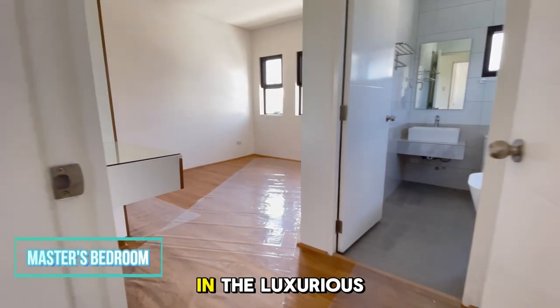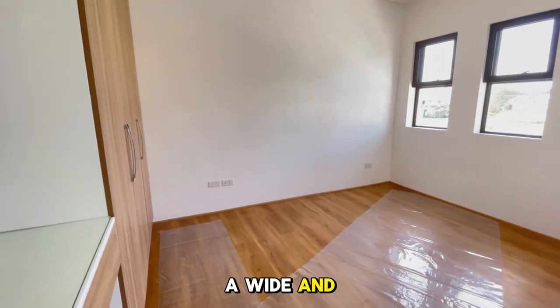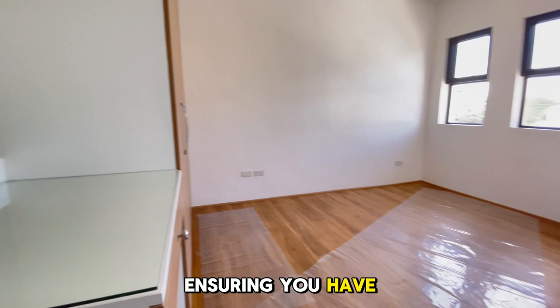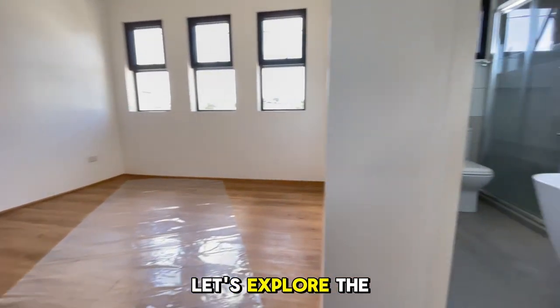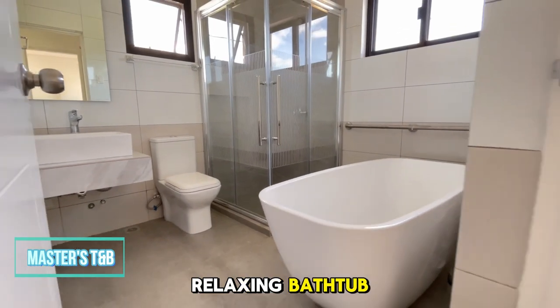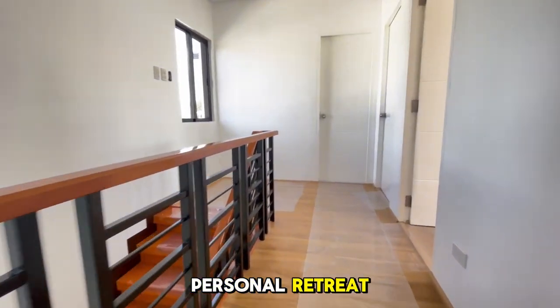Here we are in the luxurious master's bedroom. It's equipped with a wide and tall clothing cabinet and a big mirror, ensuring you have all the space you need. Let's explore the master's bedroom's private toilet and bath, complete with a relaxing bathtub and a modern shower enclosure, creating your own personal retreat.